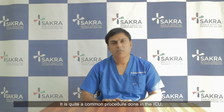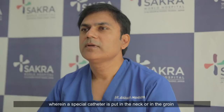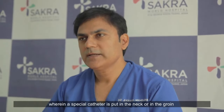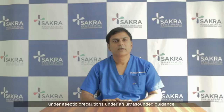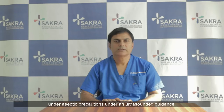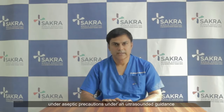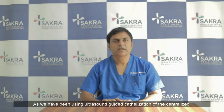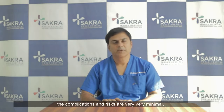Today I am going to speak about central venous cannulation in the ICU. It is quite a common procedure done in the ICU where a special catheter is put in the neck or in the groin, under aseptic precautions and ultrasound-guided guidance. Since we have been using ultrasound for the cannulation of central lines, the complications are very minimal.